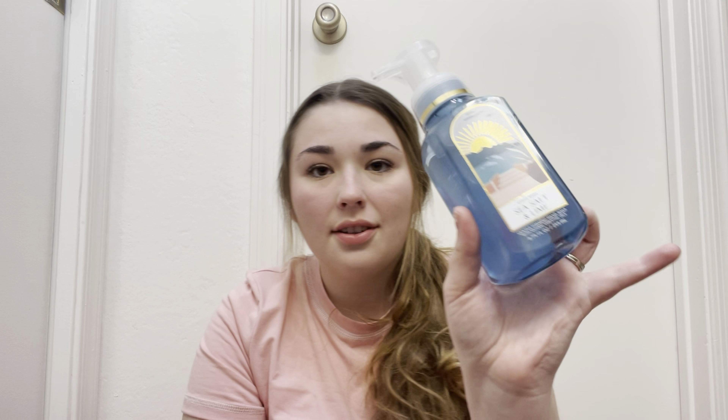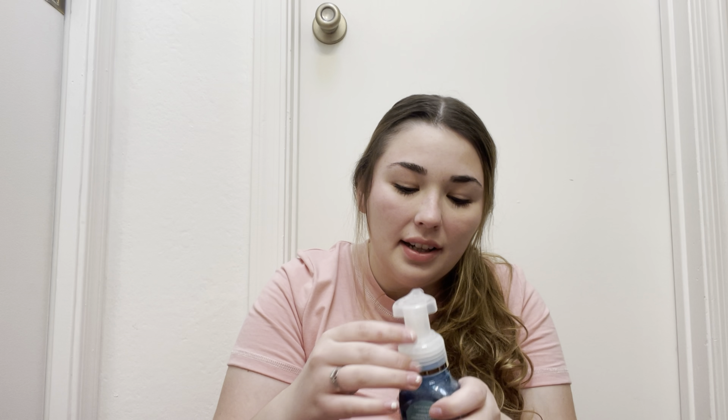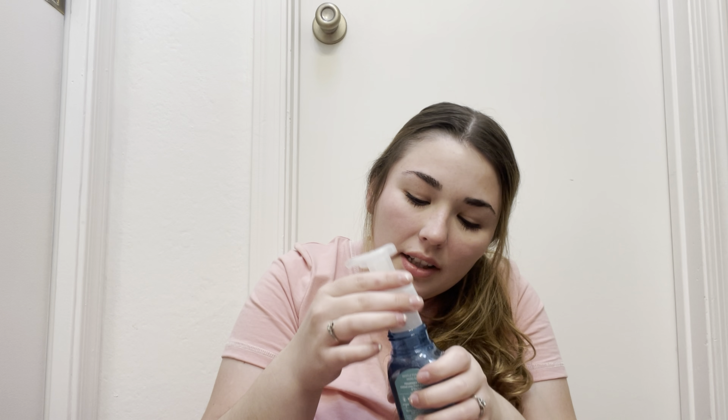Then I got Sea Salt Lime. This one also reminds me of summer. I don't know how to explain it — just like coconut lime, that's the only way I can describe it. It smells so good, it just reminds me of being on vacation and any hotel soap that smells like coconut or lime — that's exactly what this one smells like to me, and it's awesome.